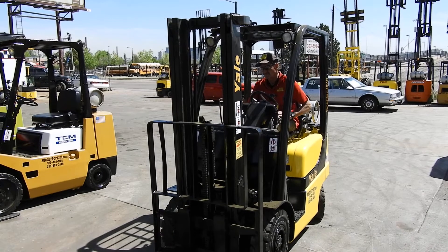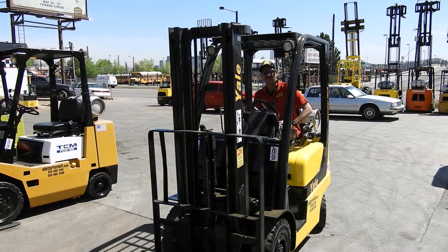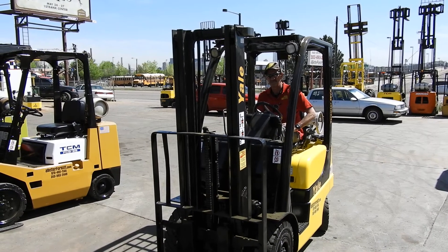You can check out this forklift or any other forklift of ours at either store in Denver or Fort Collins, or online at abetterforkup.com. We thank you very much.